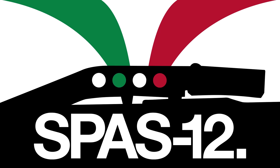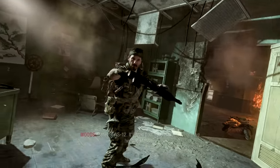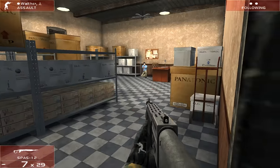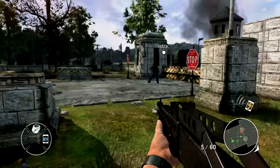The SPAZ-12: a distinctive-looking shotgun with some interesting features and a commanding form. Who was this special-purpose shotgun designed for? What gives it such an impressive on-screen presence? And why doesn't anybody ever unfold the stock?